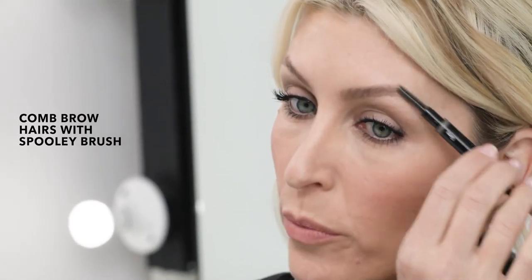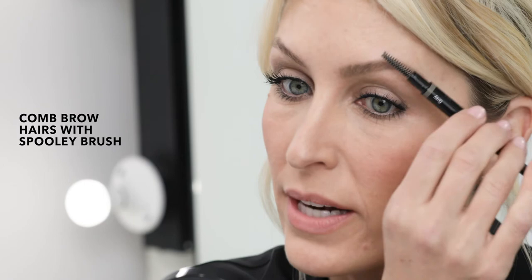The tip can be used to detail areas where I have holes. The spoolie on the end of the brush allows me to comb through my brow hairs and get a more natural look.